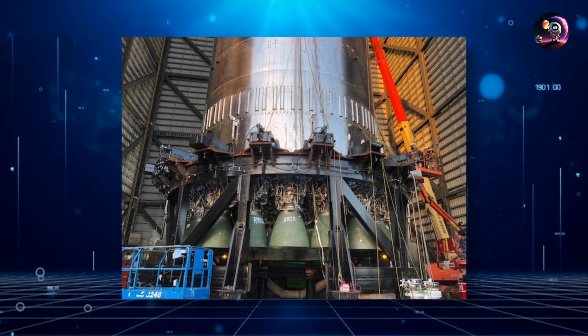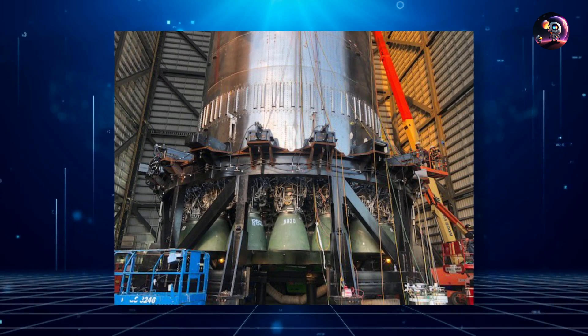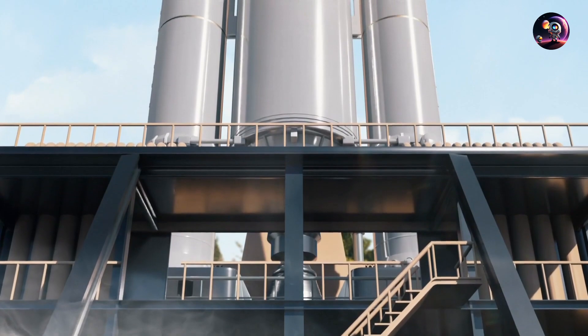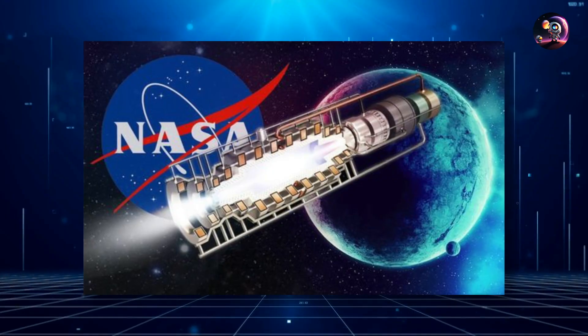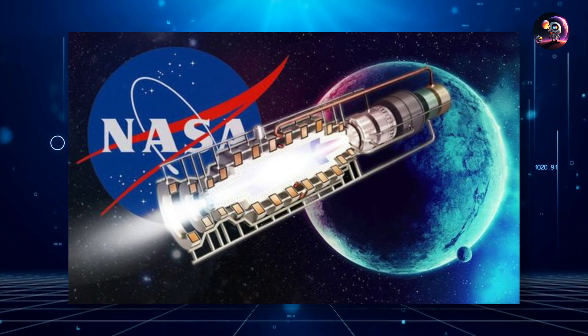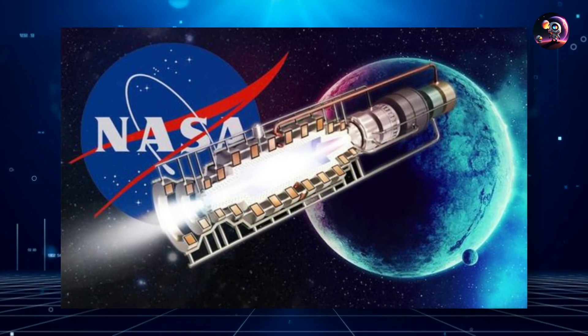Pulsar's DFD stands distinctively efficient compared to engines like SpaceX's Raptor vacuum version, which records an ISP of roughly 380 seconds. The DFD suggests an ISP of 105 seconds, signifying greater efficiency, albeit at a reduced speed.